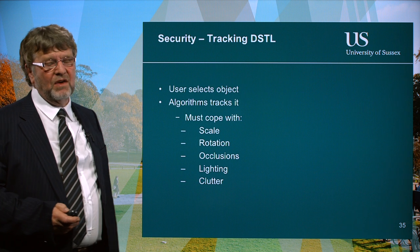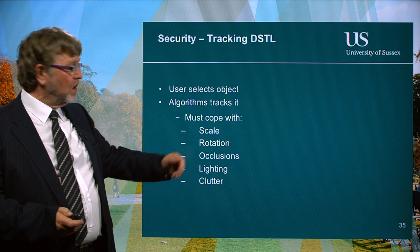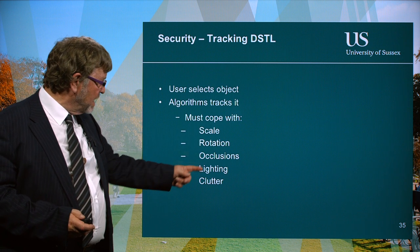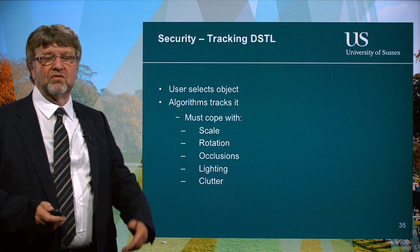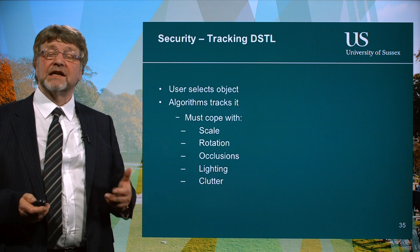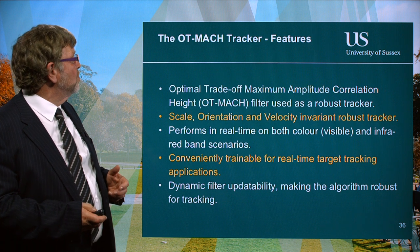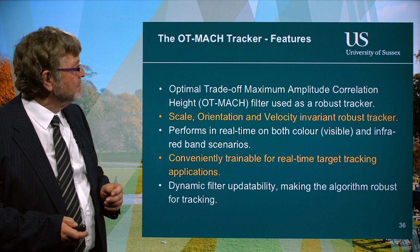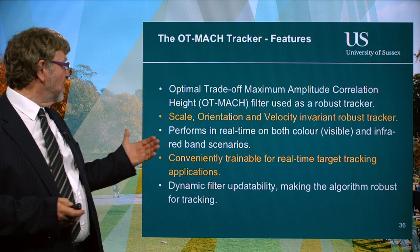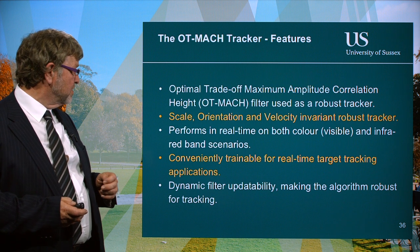Security and tracking — this was a project with the defence agency DSTL. One of the challenges with image processing for object recognition is that scale change, rotation, occlusion, changes in lighting, or clutter noise in the image can ruin the possibility of recognising the object. From a computer's point of view, any of these changes effectively makes it a completely different object. We looked at how to overcome those difficulties and developed the Optimal Tradeoff Maximum Amplitude Correlation Filter — the OT MAC filter — which accounts for scale, orientation, and velocity, and still allows you to recognise the object.